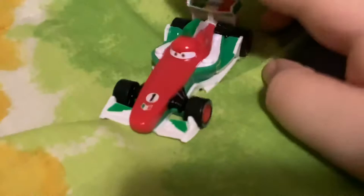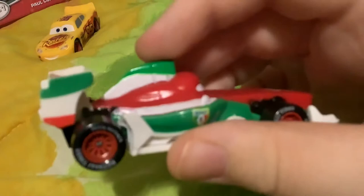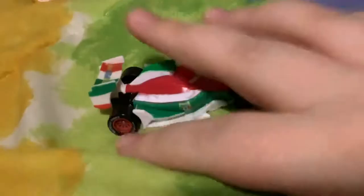So you're Francesco Benoia? He raced in Italy. He's got the tires right here. It says Pasta Portretta. He was in Italy, of course. That's where it says World Grand Prix. That's the green, the yellow, and the red everywhere. As it says, number one.